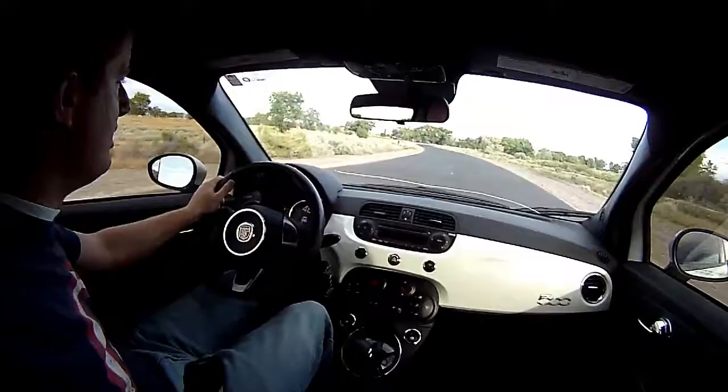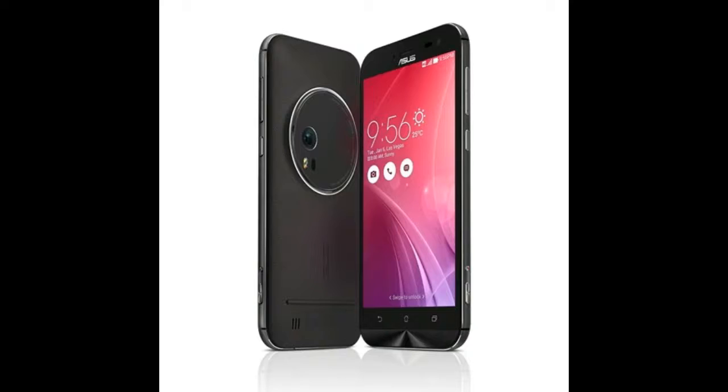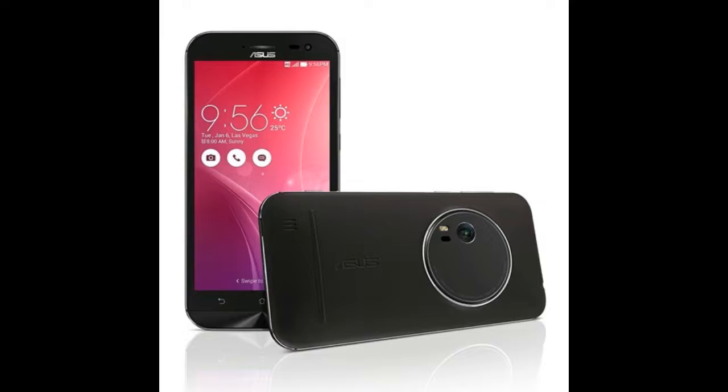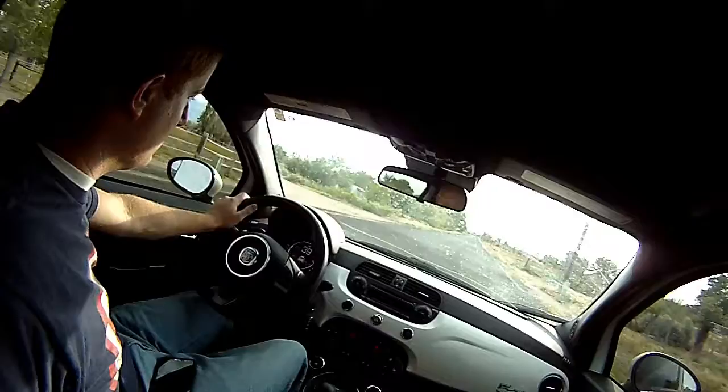The next item on my list that I want to talk about is the Asus Zenfone. The Asus Zenfone Zoom is the flagship of the Asus phones. It is the world's thinnest three-times optical zoom phone. The Android 5.0 Lollipop operating system combined with the 8-core 64-bit Snapdragon 615 processor allows for a brilliant 1920x1080 display with 401 ppi pixel density. The phone features a 5-megapixel front camera and a 13-megapixel rear camera with 3x optical zoom. This is Asus's outstanding attempt at a truly camera-based smartphone.